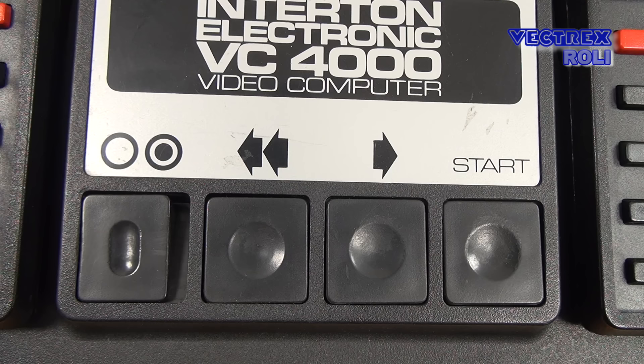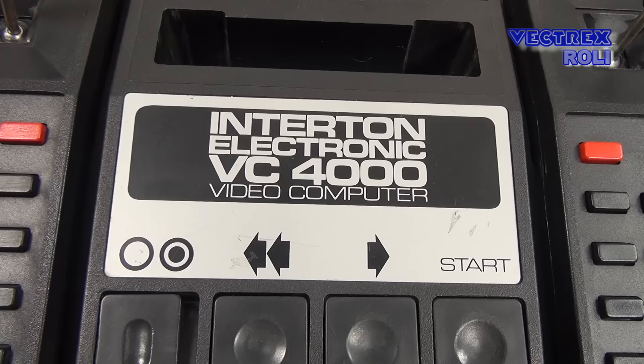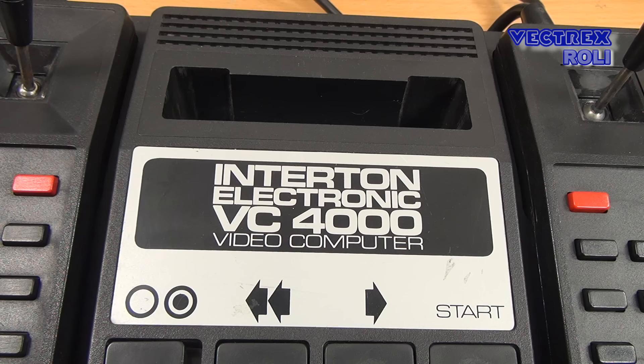All we really need to know is that the Intertone VC-4000 is based on Signetics technology, and that the system is code compatible to the Radofin 1292 and 1392. Does it mean that you can run Intertone cartridges on the Radofin and vice versa? The answer is no — the cartridge size and pins are different, so you cannot do that; you would need to build an adapter first. But you could use the game code from the Intertone, and so most titles you got for the Radofin were basically Intertone VC-4000 games.